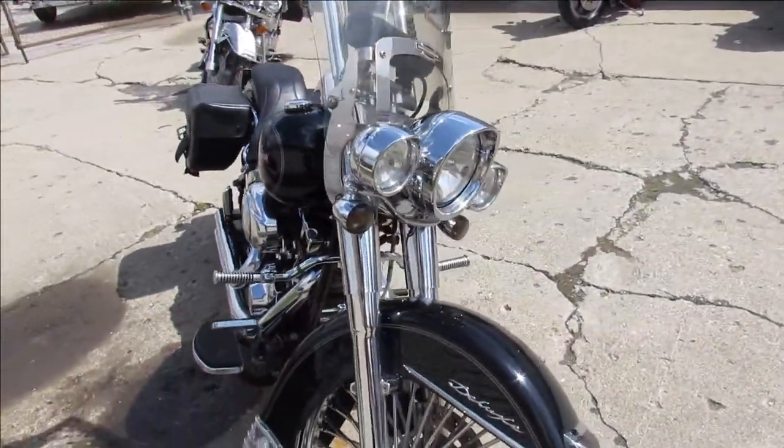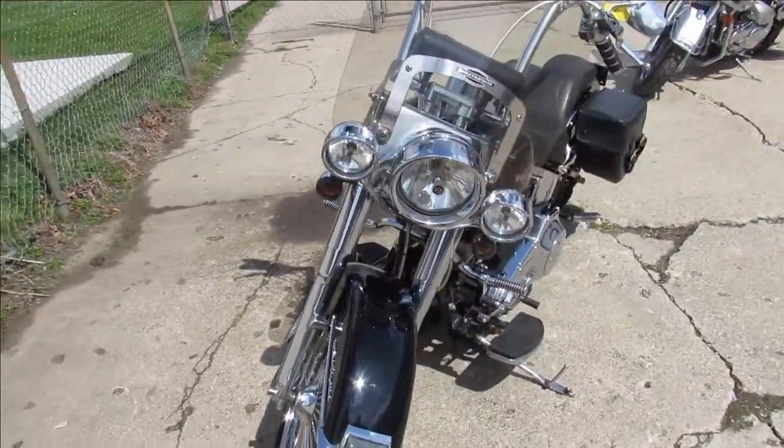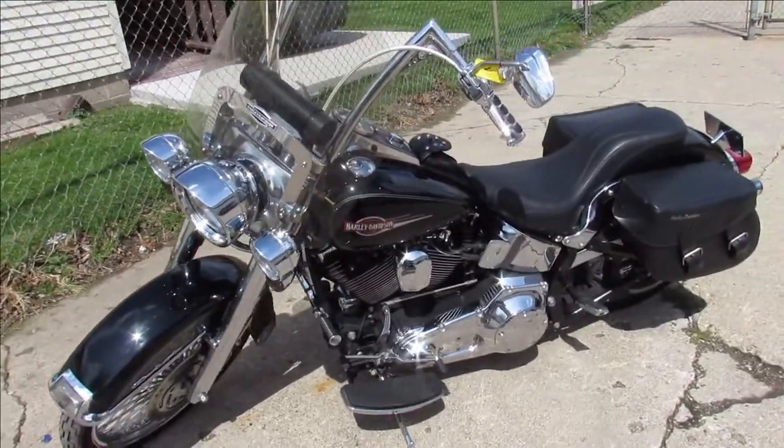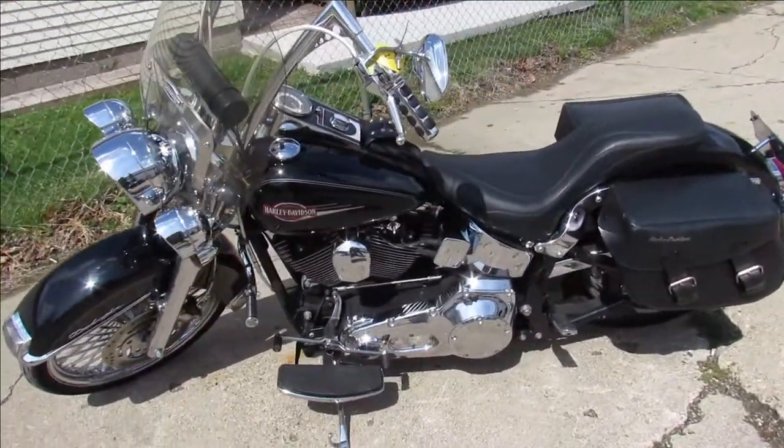That's a lot of bike for only $5,999. That's a 2005 Soft Tail Deluxe, only $5,999. Give us a call at 810-648-9500.